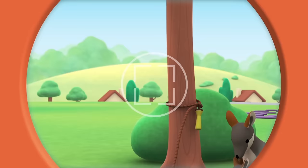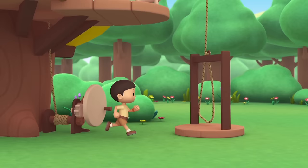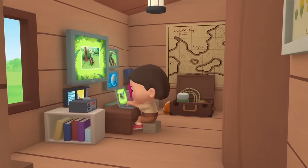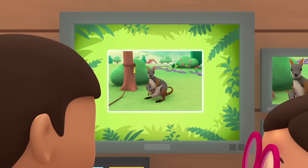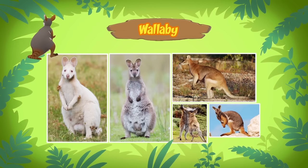I know — let's take a photo and send it to my sister Katie. She is also a junior ranger. Say cheese. Hi Katie, have you found out what our visitors are? Hi Leo — guess what? They are not kangaroos. They are wallabies!